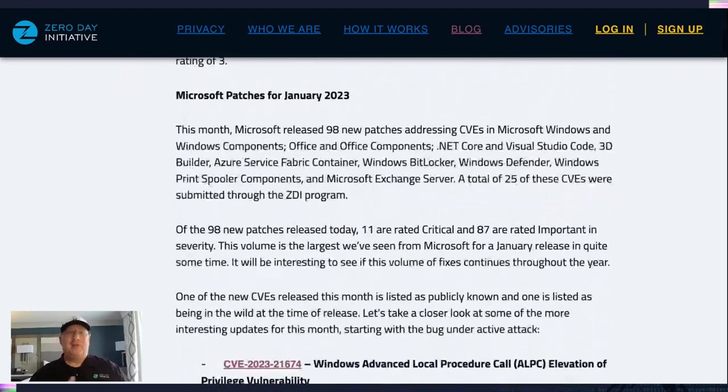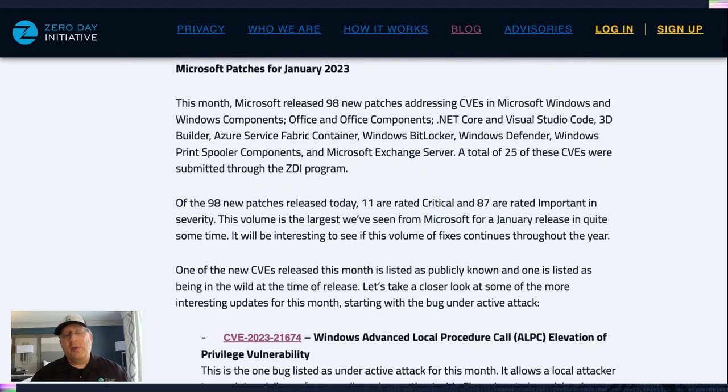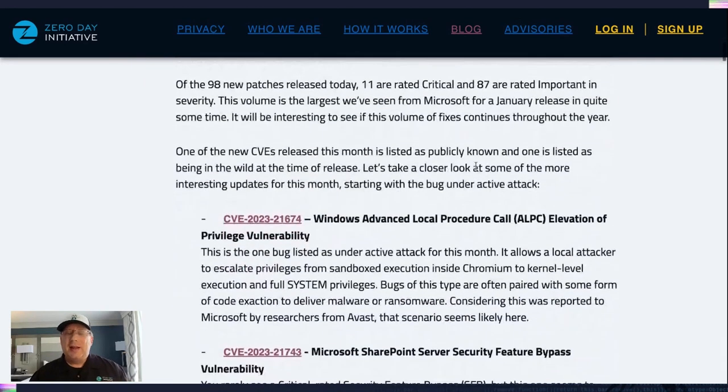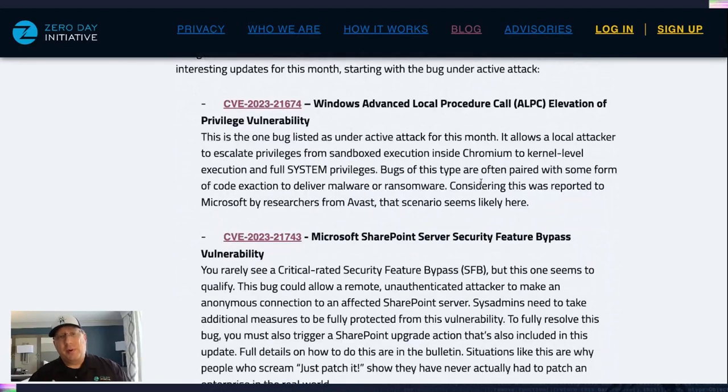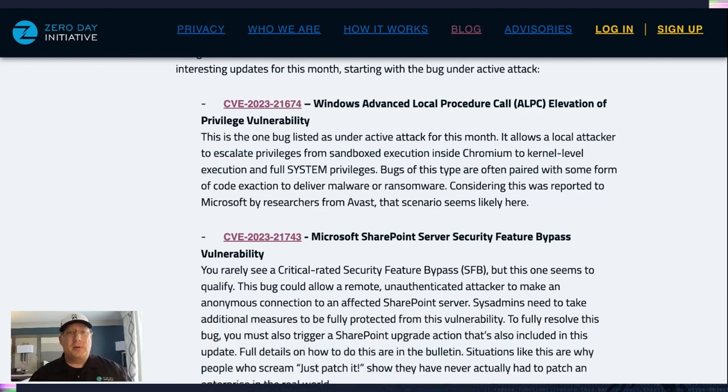Moving on to Microsoft, we have 98 CVEs across a bunch of products, and some of these are really, really interesting. Let's start with the one that's under active attack, and that's in ALPC. It's an elevation of privilege vulnerability, which means it's going to have to already have code execution on the system to escalate and then run code at system. But considering this came in through an antivirus company, it's probably being paired with another type of code execution bug so that it's able to take over a whole system. An RCE plus an LPE equals a bad day for whoever clicked on that file.